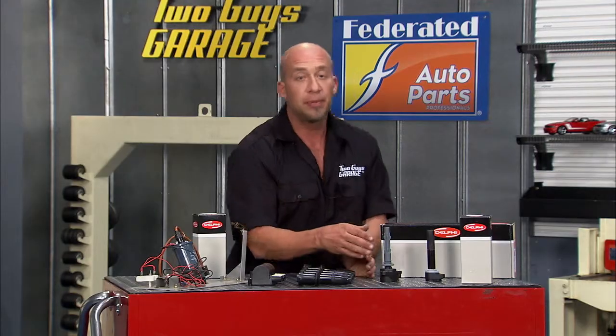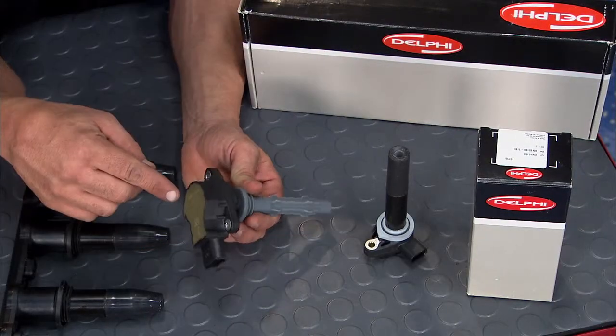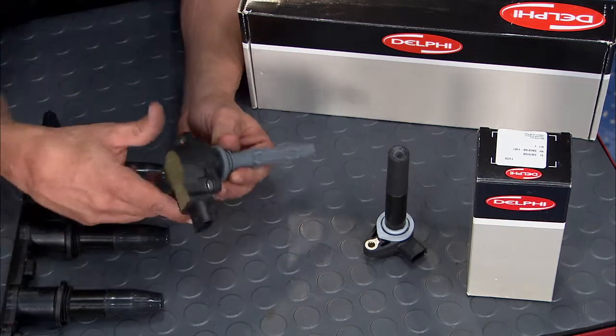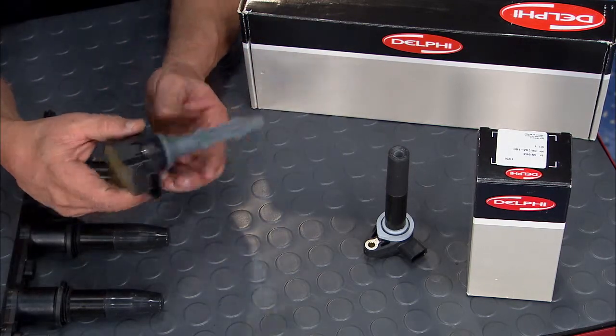Then we jump forward to the plug top coil. This made spark and spark timing a lot easier because you can do it on a per-cylinder basis. It also eliminated the spark plug wire, so pretty good advancement here.